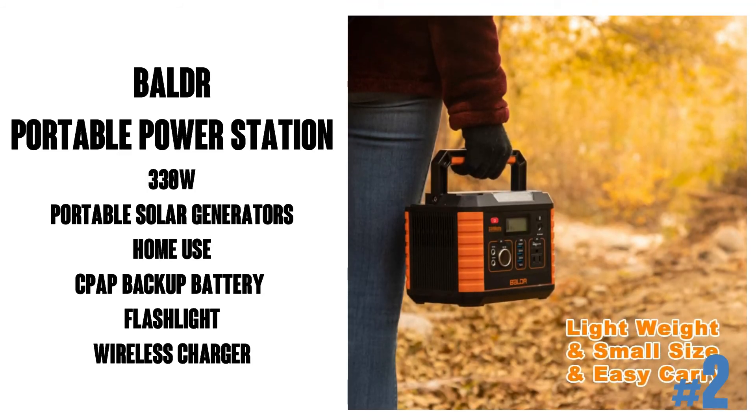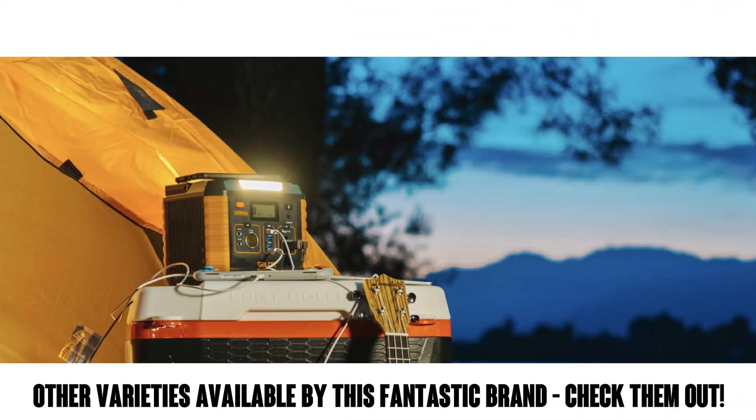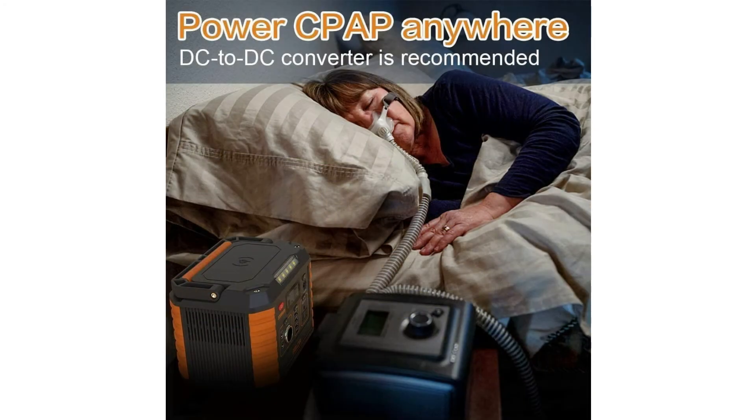It's a solar generator for home use, CPAP battery backup, and has USB, SOS flashlight, and wireless charger. It's for outdoor camping, travel, and emergency use. About 1,600 ratings on Amazon with an average of 4.4 out of 5 stars. Nice. If you need a little bit higher wattage, you can upgrade to the Balder 500 as well — check that out on the listing. This unit is 11 by 8 by 7 inches and weighs about 7 pounds.